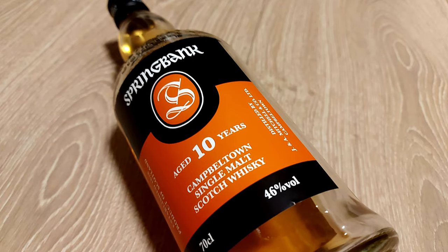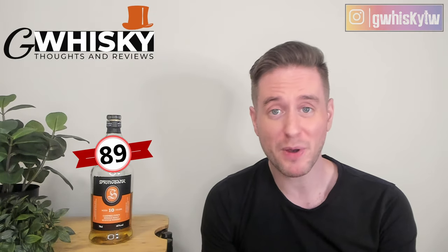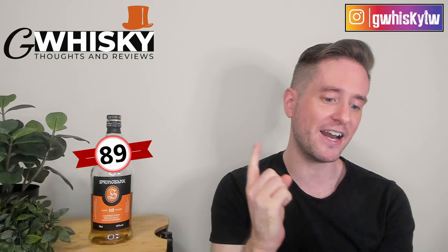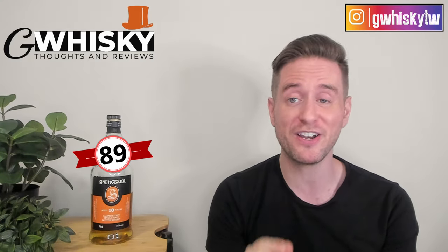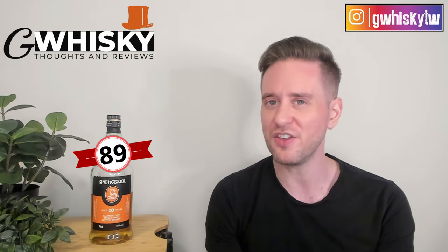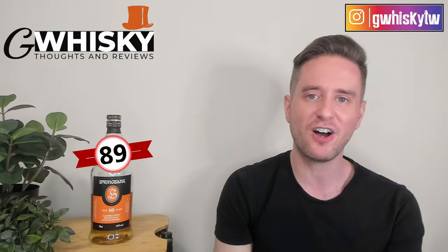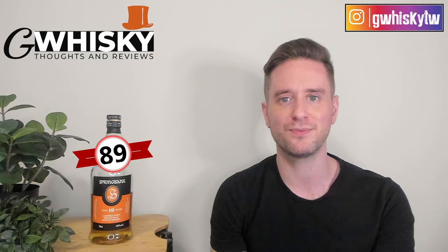Thank you very much for joining me on my 100th episode. Do me a favor and hit subscribe, click that little bell icon, and of course smash the like. I do want to hear from you guys — have you tried the Springbank 10-year-old? Did you pay too much for it? What do you think about it? And finally, down in the comments let me know what you want to see me review next and I'll keep it in mind for my upcoming videos. Bye guys!